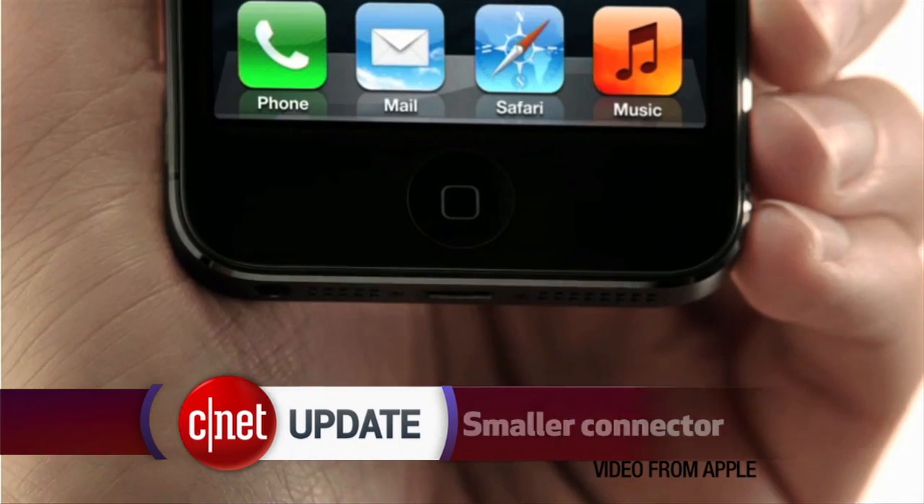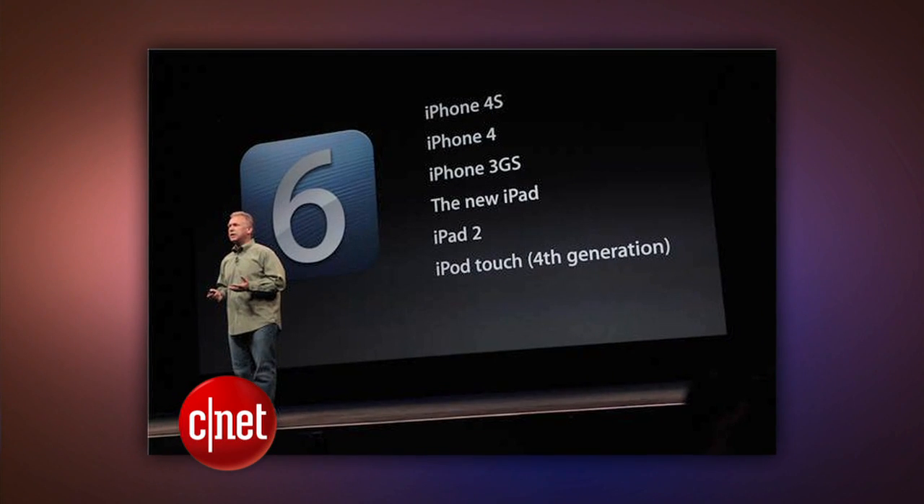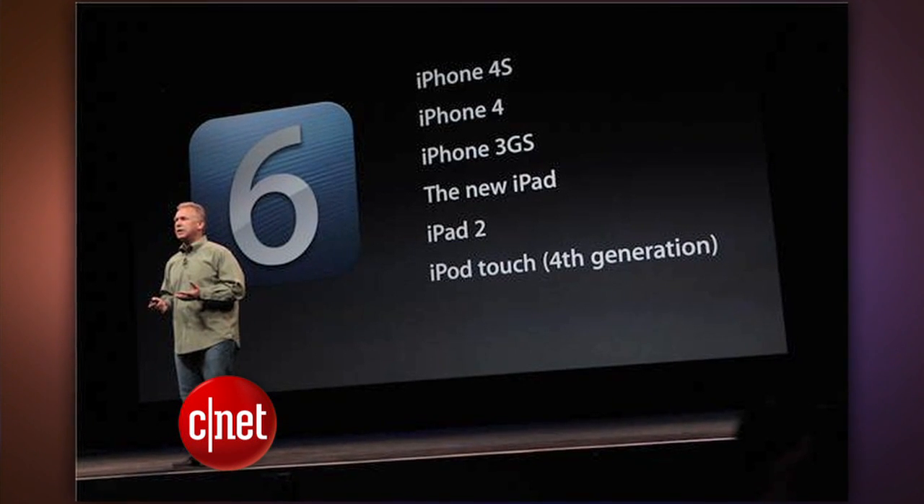About that new connector — it's much smaller now. Apple nicknames it Lightning. But if you need an adapter, Apple will gladly sell you one for $30. Folks with older iPhones won't be completely left out; the update to iOS 6 can be downloaded Wednesday, September 19th.